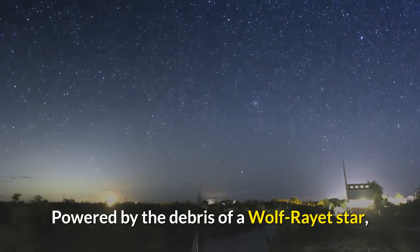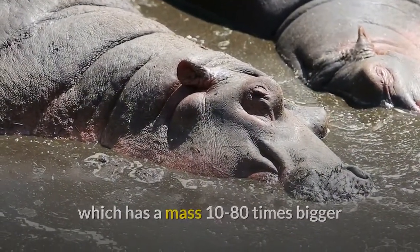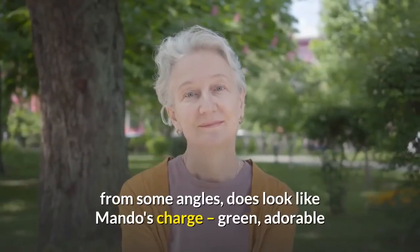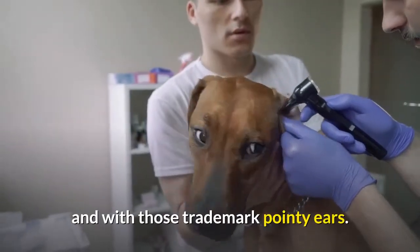Powered by the debris of a Wolf-Rayet star, which has a mass 10 to 80 times bigger than our own sun. According to Caltech, the brightly colored nebula, from some angles, does look like Mando's charge — green, adorable, and with those trademark pointy ears.